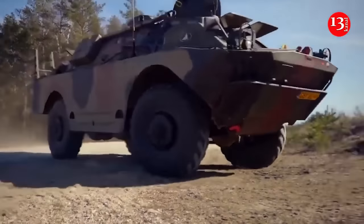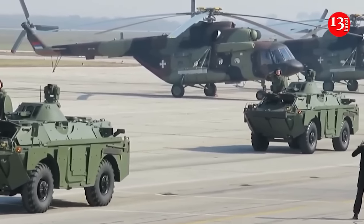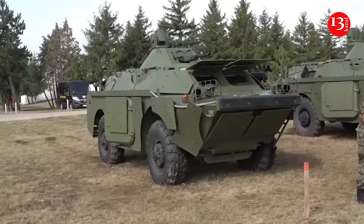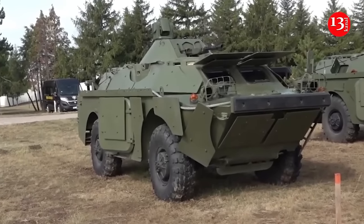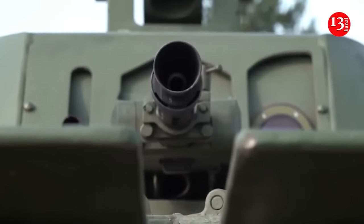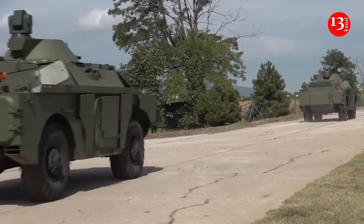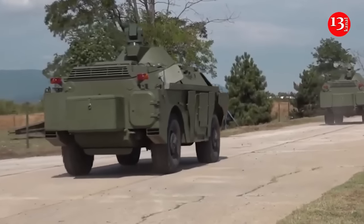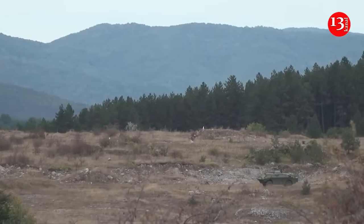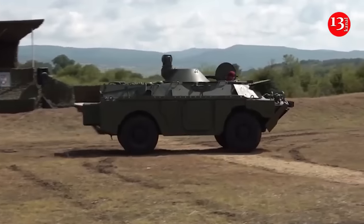The Russian occupation army fighting against Ukraine will soon be transferred to ancient BRDM-2 armored vehicles, as the mass depreservation of these Soviet vehicles has begun. OSINT researcher Jumpy drew attention to this on his X account. Analyzing satellite images of equipment storage bases in Russia, he noticed that the Russians had begun repairing BRDM-2s for further dispatch to the front. It looks like Russia is starting a mass decommissioning of BRDM-2s at bases like the 22nd.